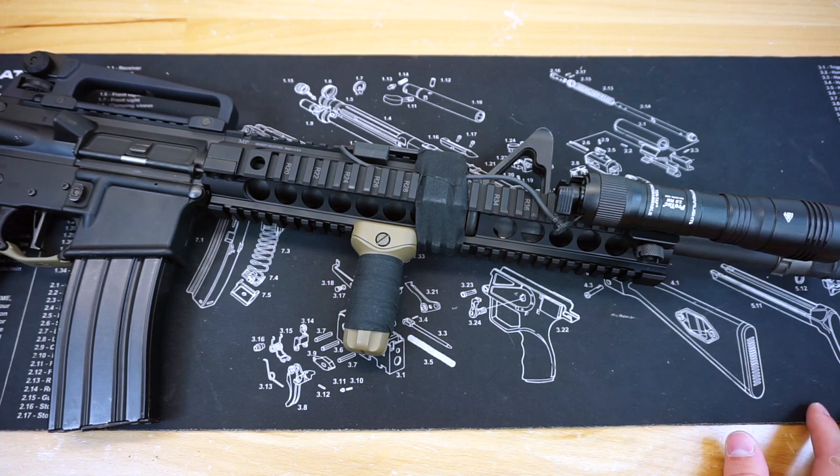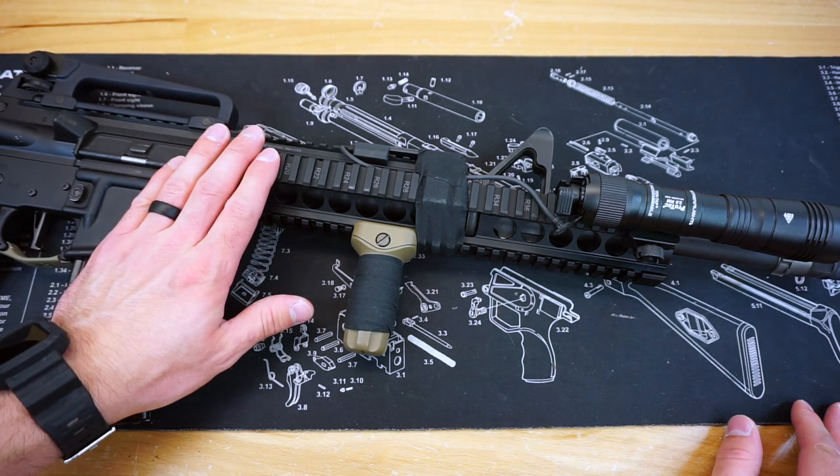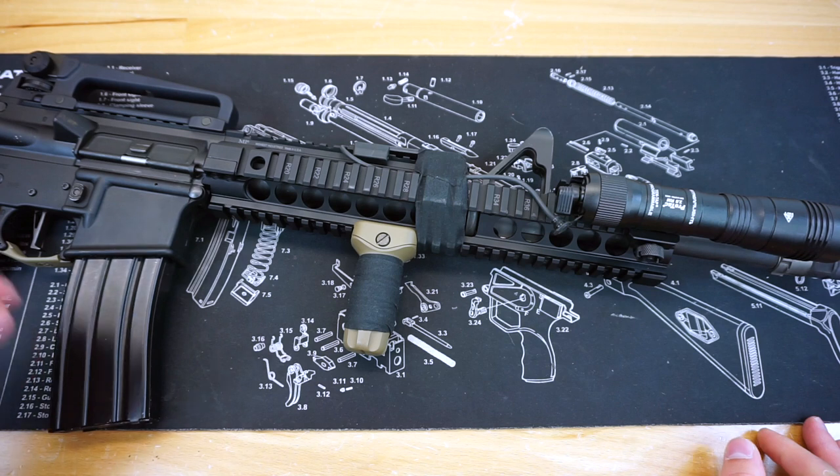Hello and welcome to Firearm Freedom. This is going to be another first impressions video. Today we are taking a look at the Midwest Industries extended carbine rail.